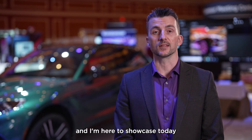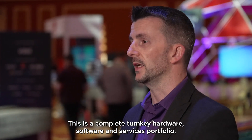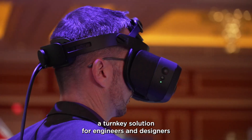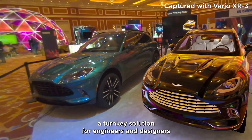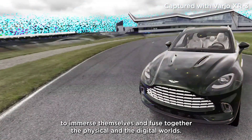Hi, I'm Mike Leach. I'm the Worldwide Solution Portfolio Lead for Lenovo Workstations, and I'm here to showcase our amazing immersive design and engineering solution. This is a complete turnkey hardware, software, and services portfolio — a turnkey solution for engineers and designers to immerse themselves and fuse together the physical and digital worlds.